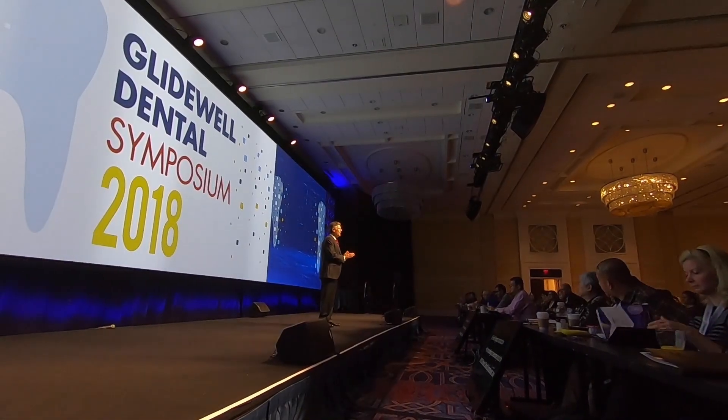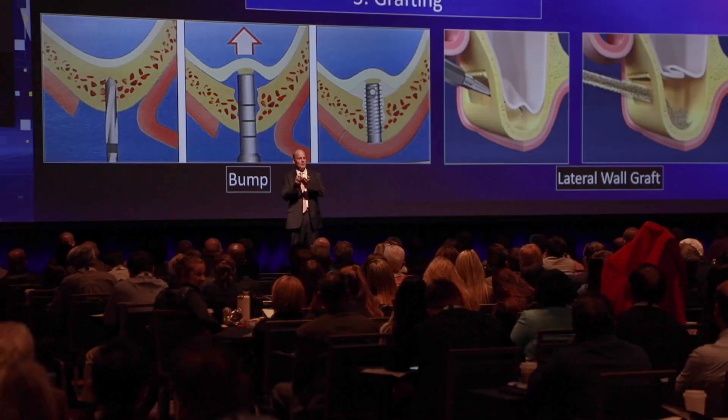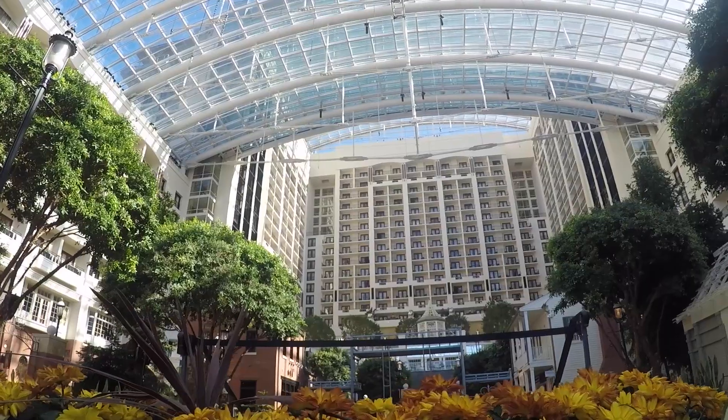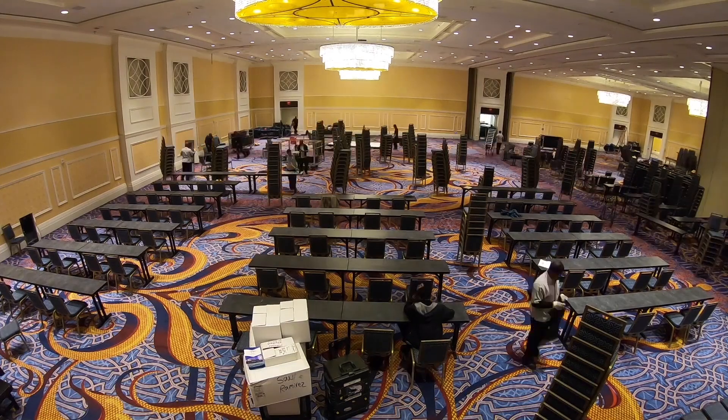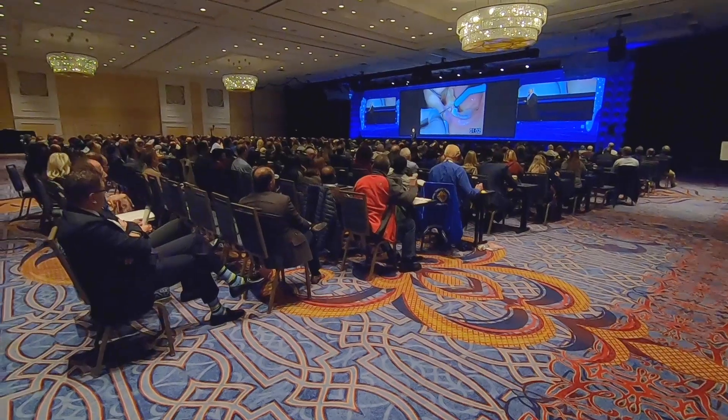The Glidewell Dental Symposium is an annual company-wide education event and convention held in a different location every year that showcases all that Glidewell Dental has to offer. It has been a sold-out success for the last two years since our inaugural event in 2017.